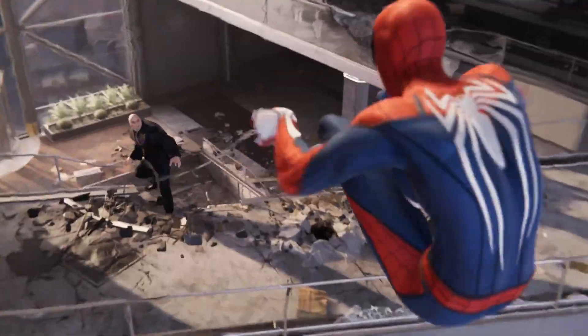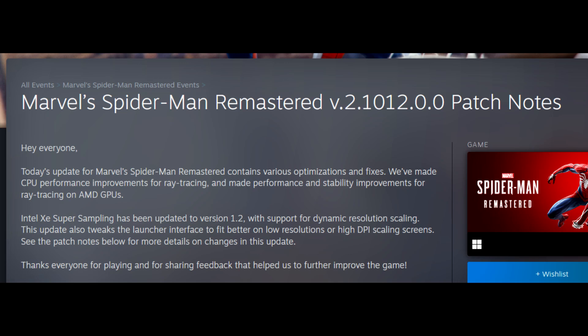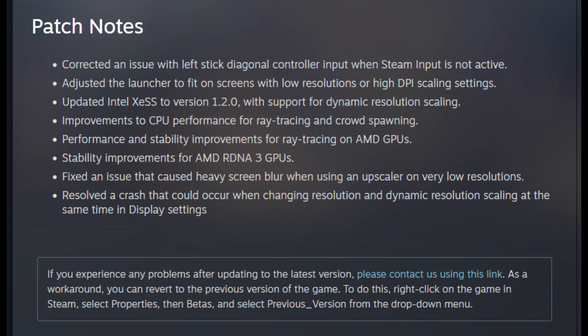I really enjoyed Spider-Man — the web swing in the game is tremendous, and Spider-Man 2 looks great. As far as this patch goes, today's update for Marvel's Spider-Man Remastered contains various optimizations and fixes. They've made CPU performance improvements for ray tracing and made performance and stability improvements for ray tracing on AMD GPUs. Intel Super Sampling has been updated to version 1.2 with support for dynamic resolution scaling. This update also tweaks the launcher interface to fit better on lower resolution or high DPI scaling screens. Ray tracing in this game did kill my performance, but it does have DLSS frame generation if you have a 4000 series GPU.